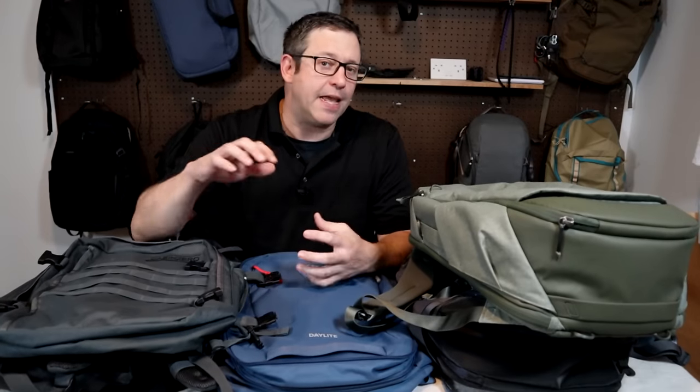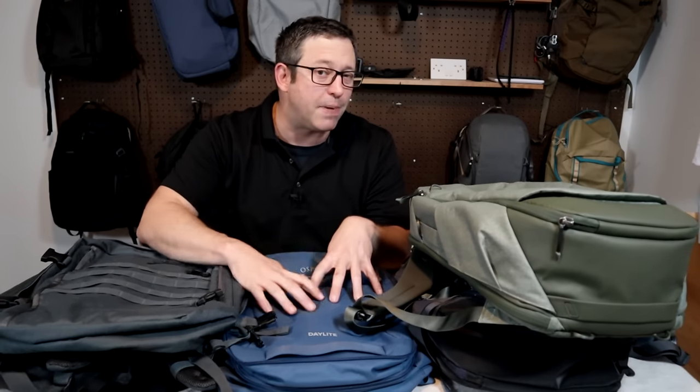I also want to caveat by saying that even though I've been doing this for a long time, there's still a ton of travel backpacks and brands that I haven't had a chance to look at yet. If you know of a bag that you think is better than the ones I'm showing you today, I'd love to hear about it in the comments below. And now with no further ado, I'll jump right into the comparisons with the first category that I'm calling stylish backpacks with good tech organization.